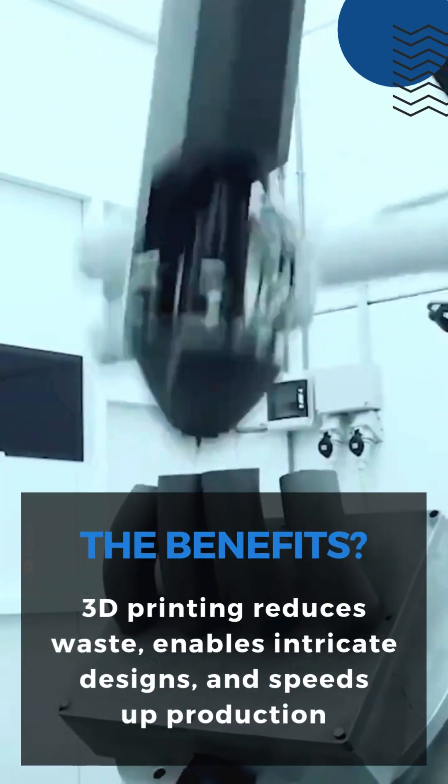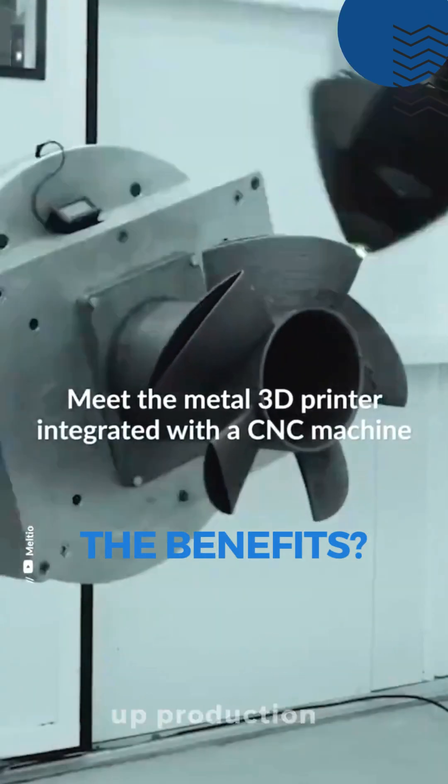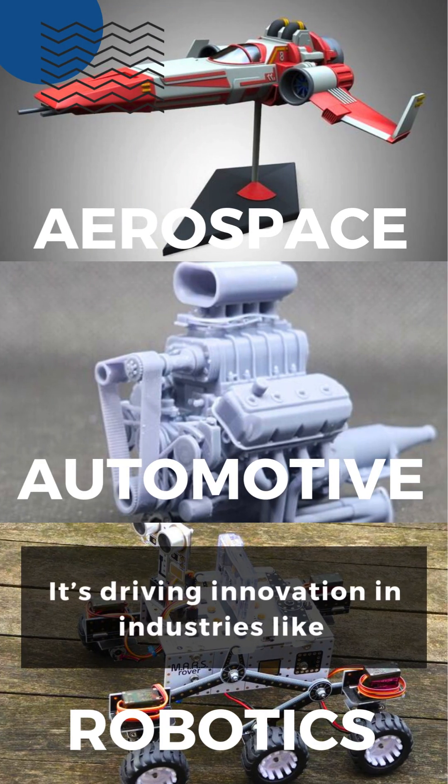The benefits? 3D printing reduces waste, enables intricate designs, and speeds up production. It's driving innovation in industries like aerospace, automotive, and robotics.